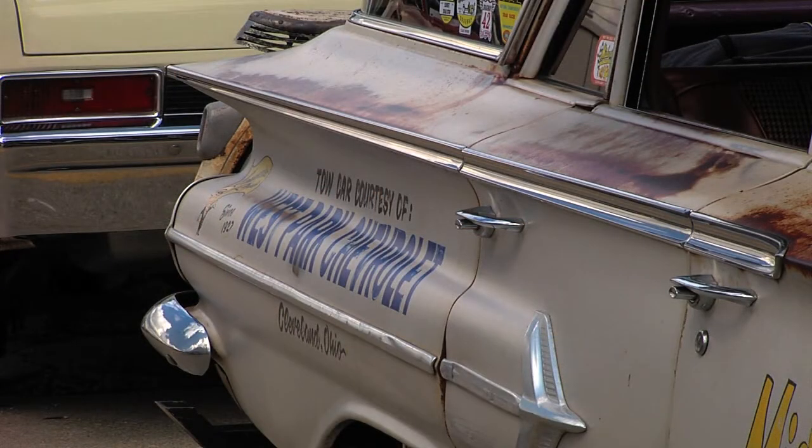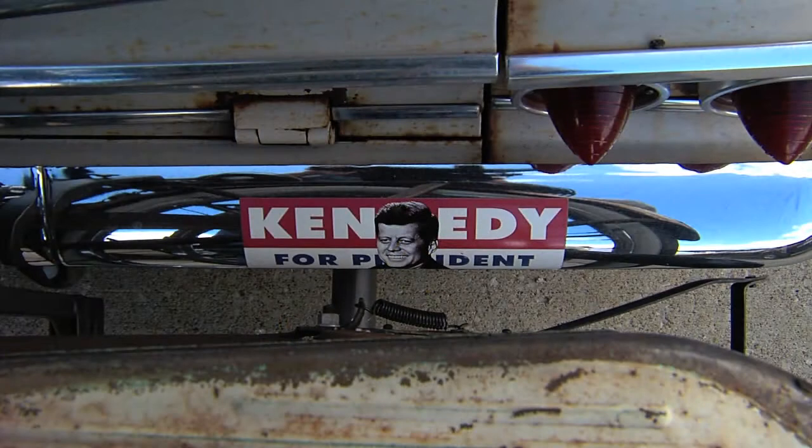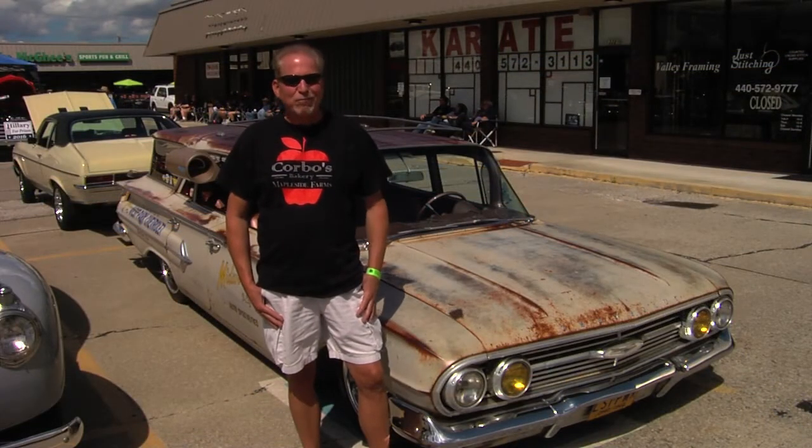The lettering is awesome; it looks right out of the era. And you have the Kennedy bumper sticker on the back too. I found the Kennedy sticker on eBay — I actually bought two: Nixon for President and Kennedy for President. We all know Kennedy was the most popular, so I stuck with that.